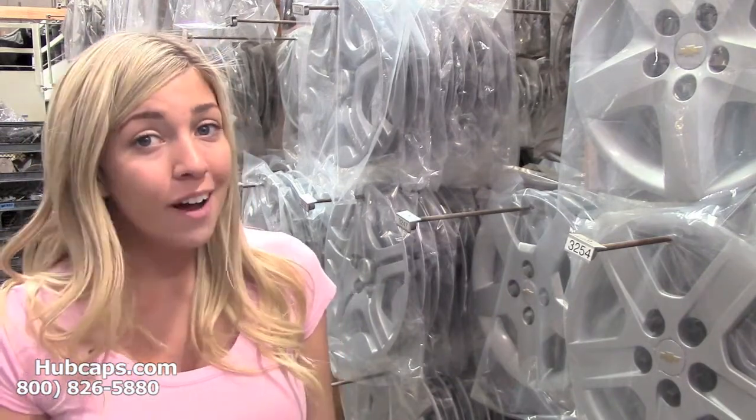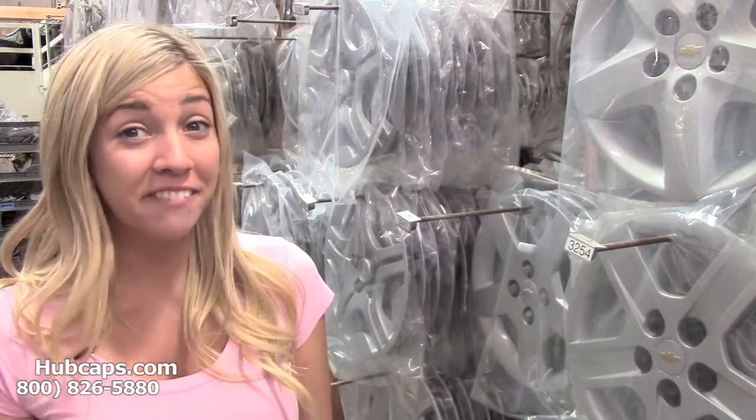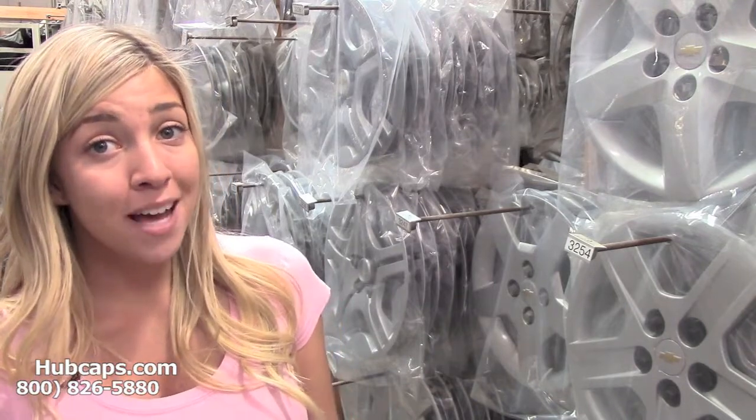Here at Hubcaps.com we offer hubcaps and wheel covers. Now I'm sure you've never thought to give the gift of hubcaps or wheel covers, but I bet if you were to pause this video to go check out his rims or wheels, you'll notice that their hubcaps may be a little beat up if not missing.